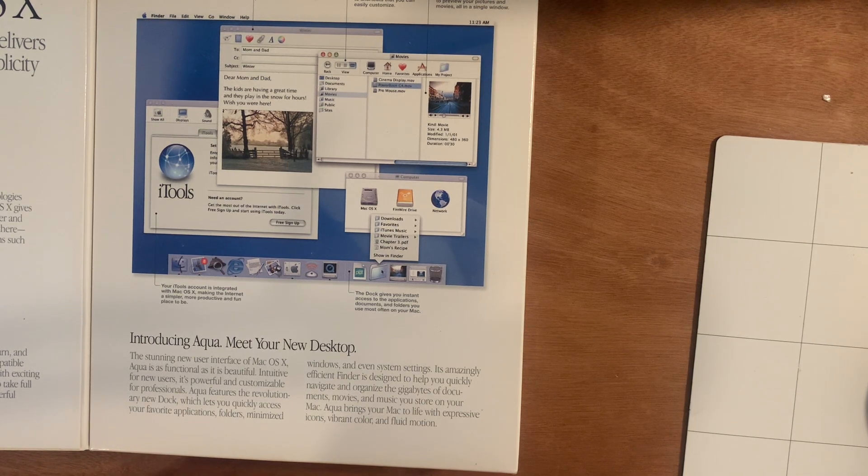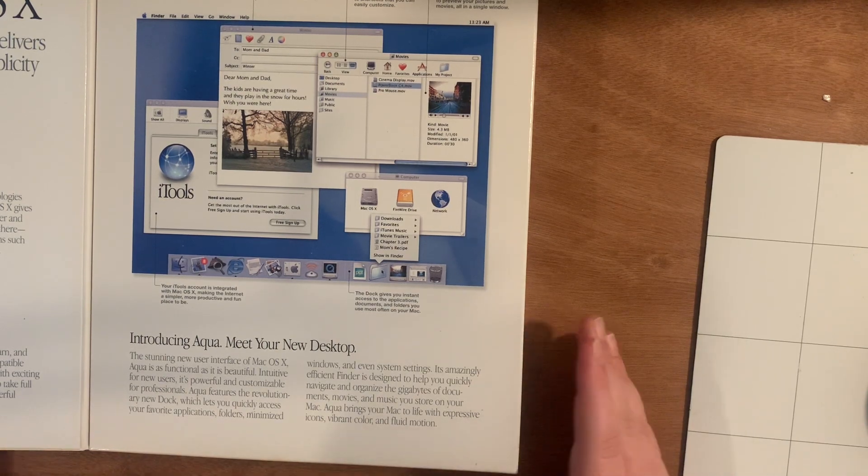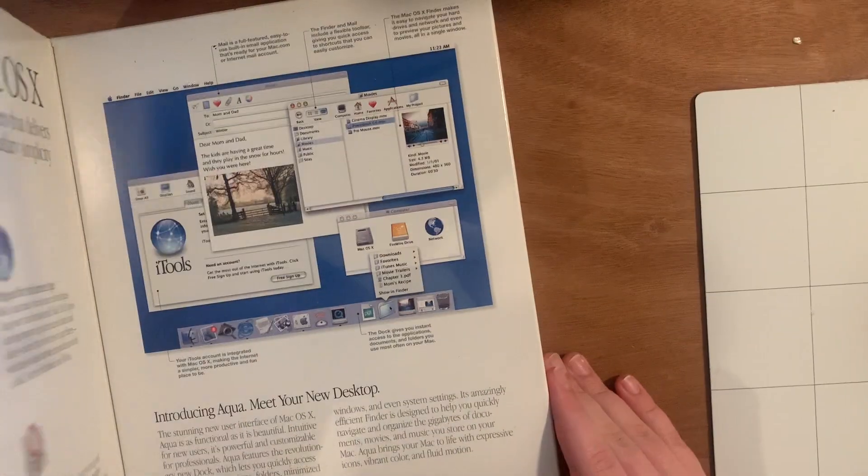Finder is designed to help you quickly navigate and organize the gigabytes of documents, movies, and music you store on your Mac. It's funny because they say gigabytes and I literally have a hard drive connected that is almost full and it's two terabytes. I need to clean my storage. Aqua brings your Mac to life with expressive icons, vibrant color, and fluid motion. So that's what's in this little flap.